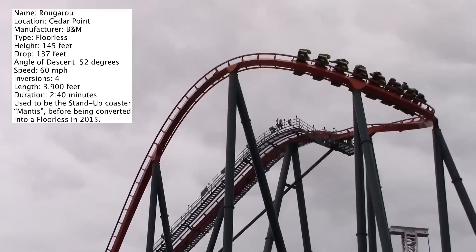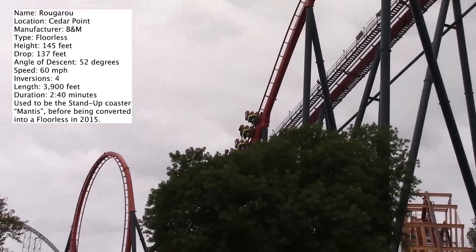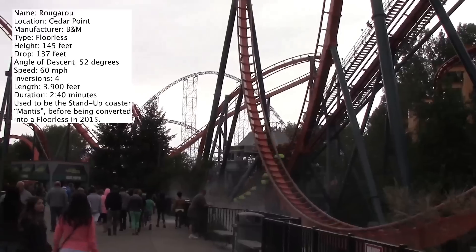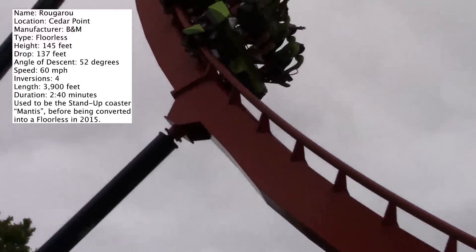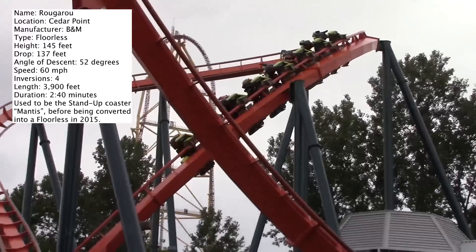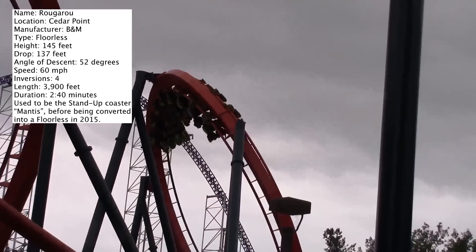I still don't quite get why people aren't fans of this coaster. Maybe it's because they weren't riding in the front row, or maybe they didn't have their head forward and had it back, causing some headbanging. I'd love to hear about it in the comments — why you aren't crazy about Rougarou, but also from people who agree with me. If you make it up to Cedar Point, I'd definitely suggest riding it.